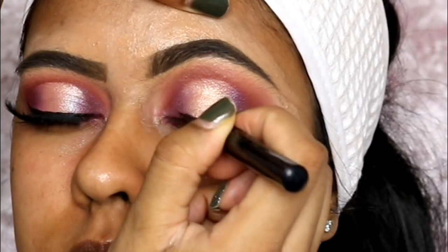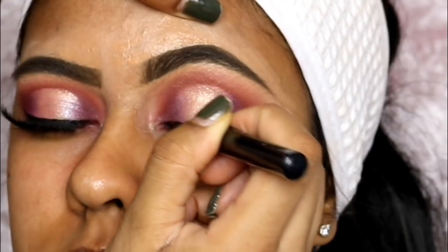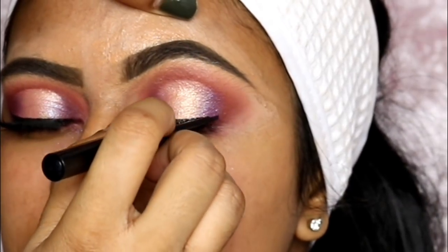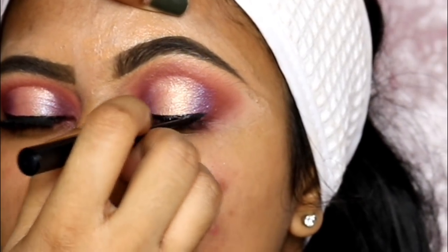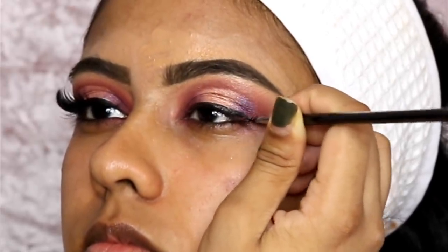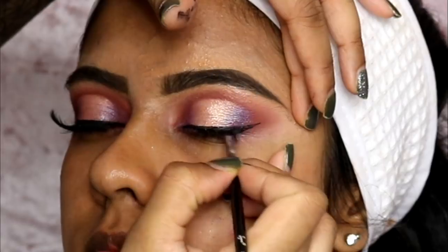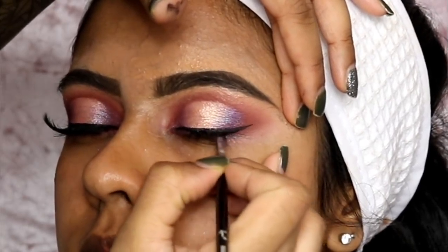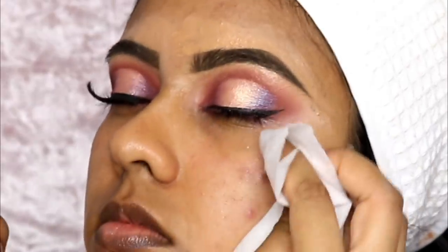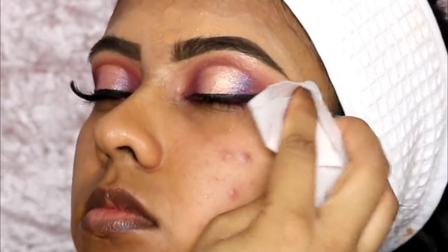I'm also using the NYX Liquid Eyeliner in Matte Black — this eyeliner is one of the best ones I own. I did go on to using a brush afterwards — I used the Sigma E06 brush and it's super precise. When you're doing eyeliner on someone, it's really nice to get them to look straight, so that when they look straight the eyeliner looks the same. Because when you do the liner with them looking down, once they look up the liner completely changes. After that I took a makeup wipe and cleaned up the edges.